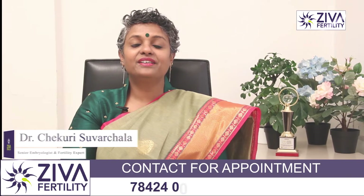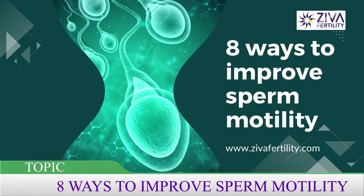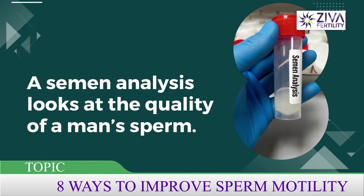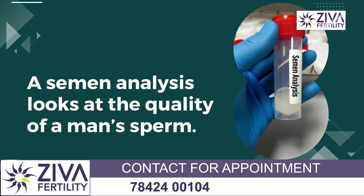Hi, I'm Dr. Swachla, Scientific Director with Zeeva Fertility Centers. When we talk about quality of sperm, it is through semen analysis only. Semen analysis is the only way where we can closely observe the quality of your sperm.